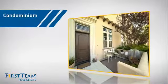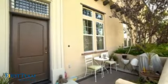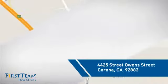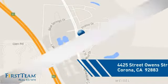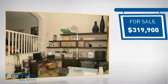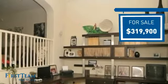This condominium is a great choice for those who want the privacy and easy maintenance of condo living, and it's located in the Corona area. Currently listed at just under $325,000, it offers an excellent value for the area.